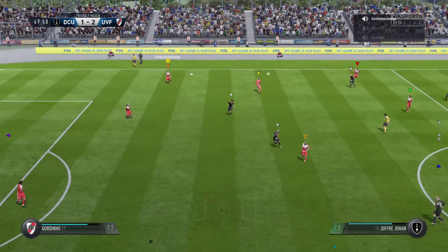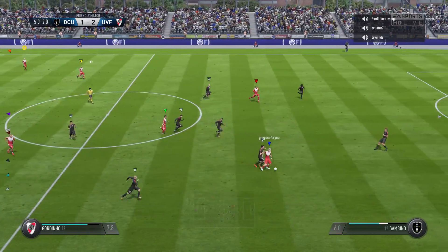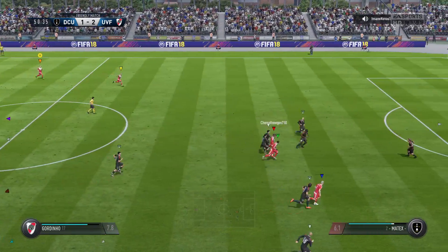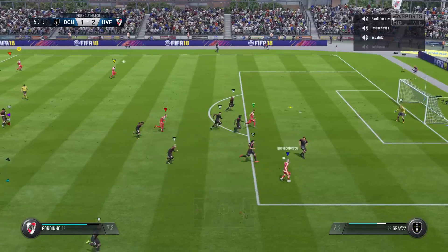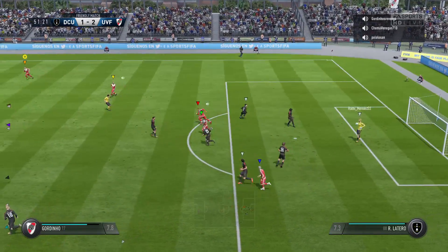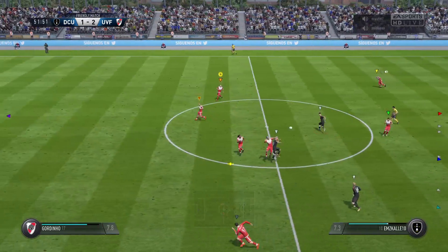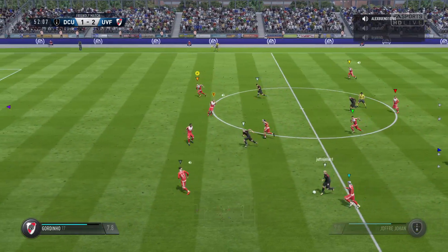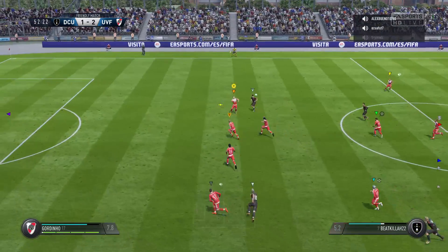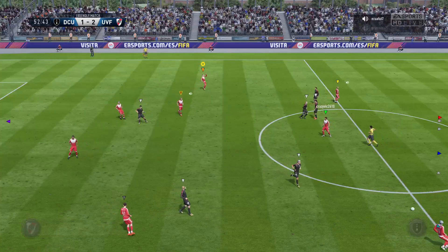They've got the ball rolling again straight away. Here's a chance to attack. Well, there's one for him to chase in behind. John. And that will be a free kick.